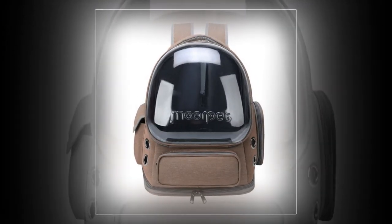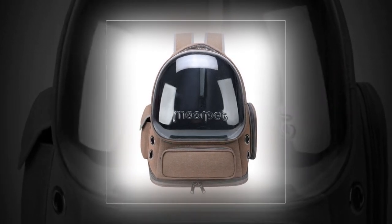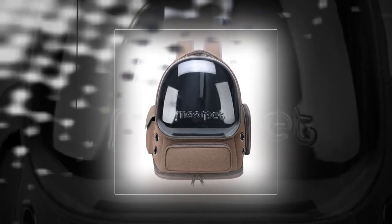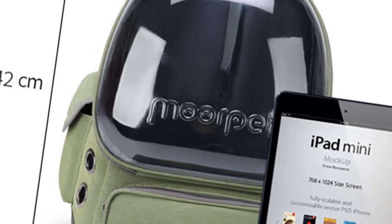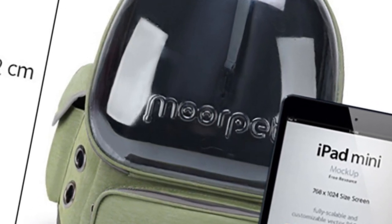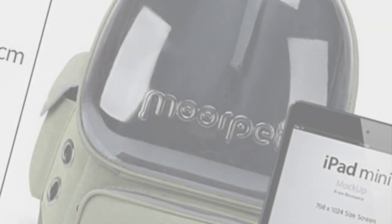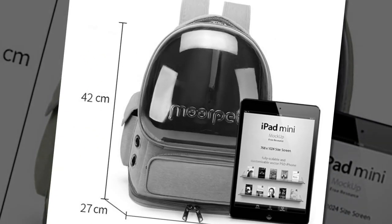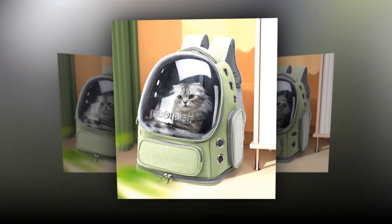6. Spacious and Comfortable. With dimensions of 42 x 34 x 27 cm, the backpack offers ample space for your cat to move around comfortably, ensuring your pet does not feel confined and can relax during the journey. The backpack's ergonomic design ensures comfortable carrying, even on longer trips. Available in multiple colors — the Transparent Astronaut Cat Bag comes in three stylish colors: green, khaki, and gray. You can choose the color that best suits your preference and complements your style.